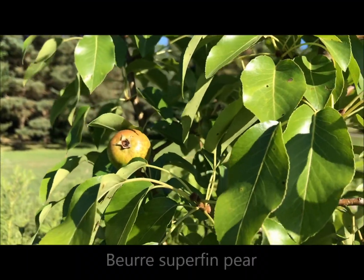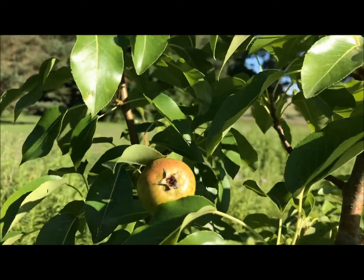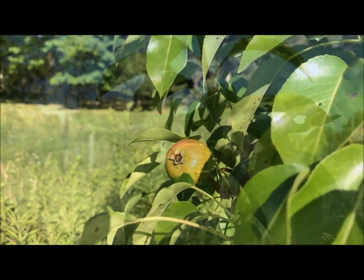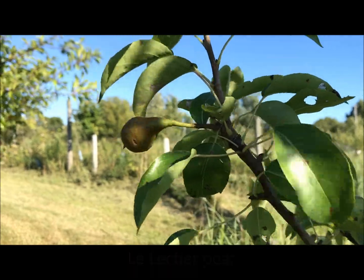This is our Beurre Superfin pear — just one pear on this tree. And here's the Le Lectier pear, the first Le Lectier pear we've had.